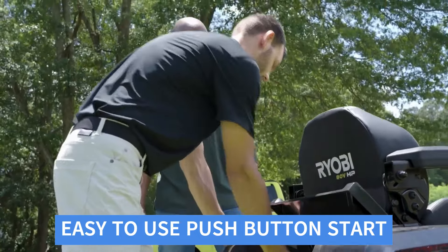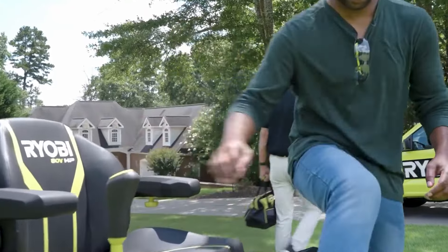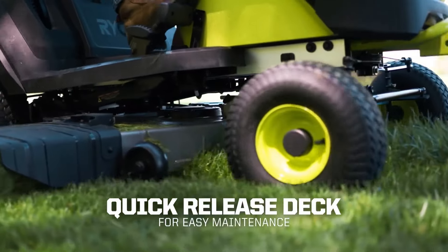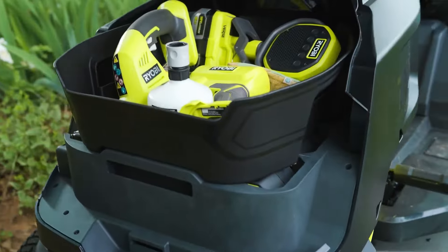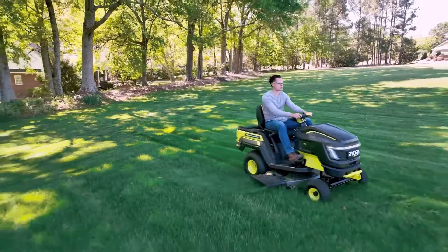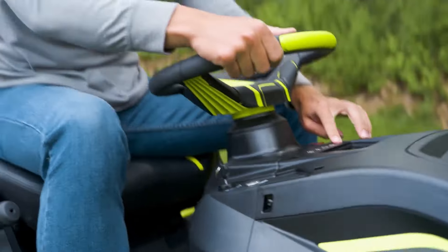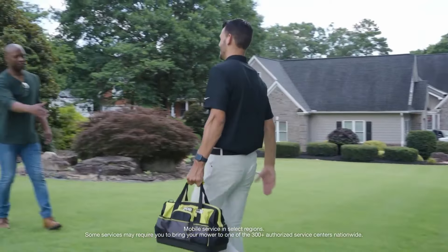The Ryobi ADV HP includes features such as an easy-to-use push-button start, adjustable cutting height settings, and LED headlights for improved visibility during early morning or late evening mowing. It also has a convenient onboard battery storage area and a built-in battery indicator. The Ryobi ADV HP combines powerful performance with eco-friendly technology. Its robust design, efficient battery system, and versatile features make it an excellent choice for homeowners seeking a reliable and sustainable lawn mower.